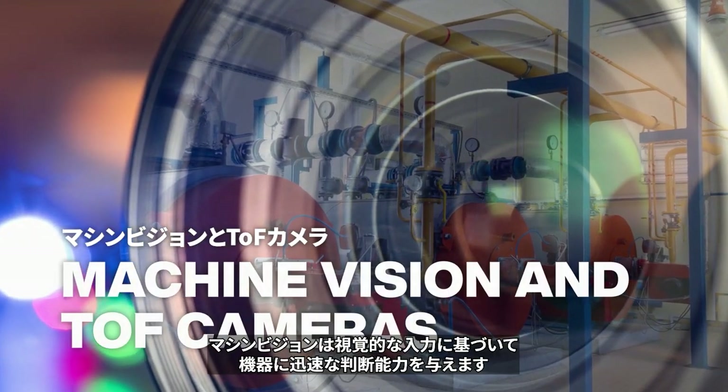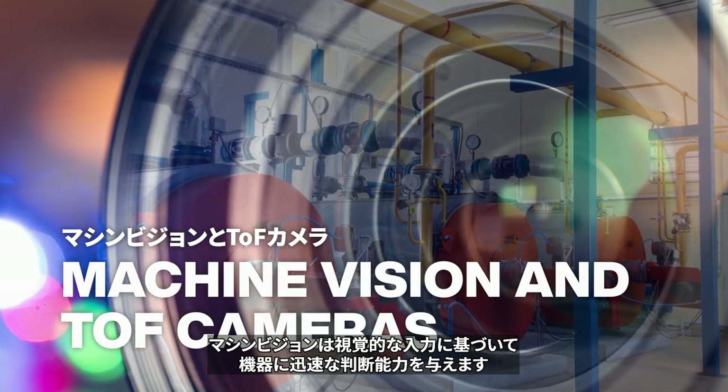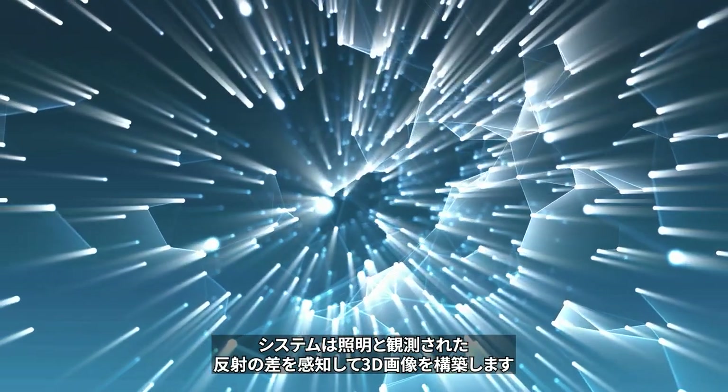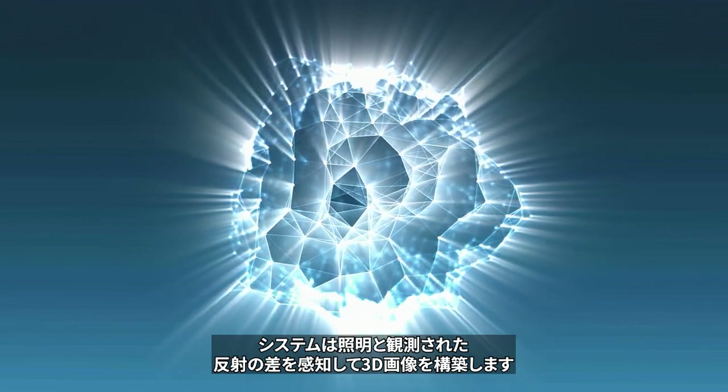Machine vision gives equipment the ability to make rapid decisions based on visual inputs. TOF cameras use modulated light sources, and the system senses the difference between the illumination and the observed reflection to build a 3D image.